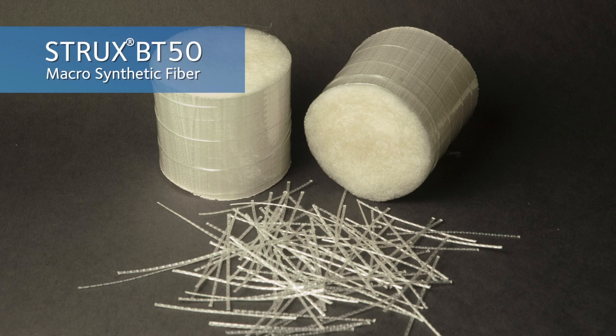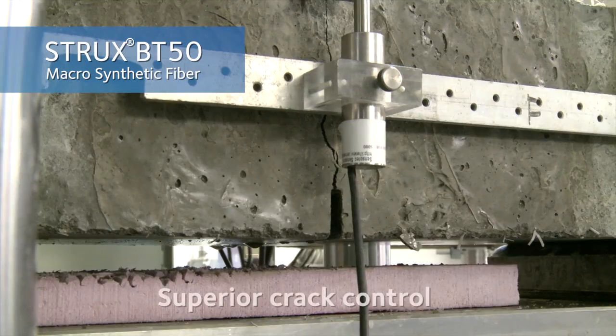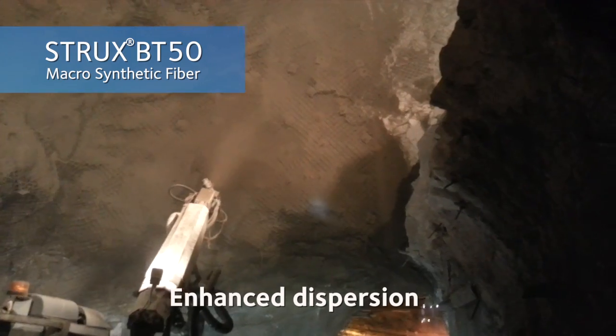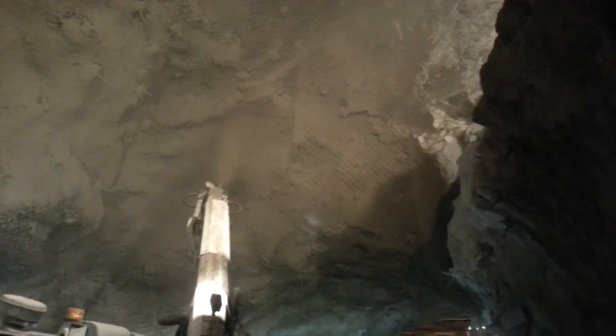Strux BT50 is a high-modulus, macrosynthetic fiber that offers superior crack control, toughness, and enhanced dispersion when used to replace steel fibers and wire mesh in underground construction.